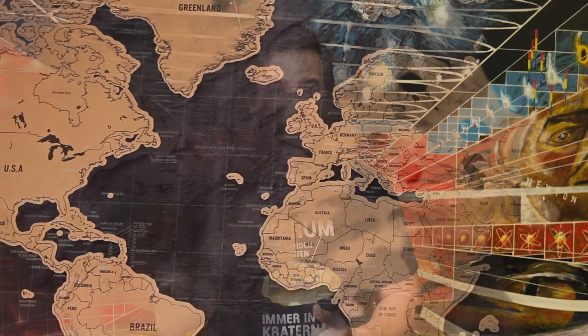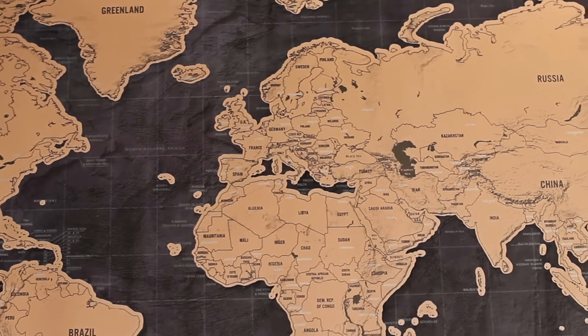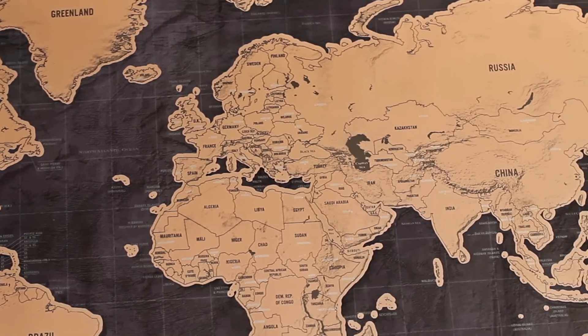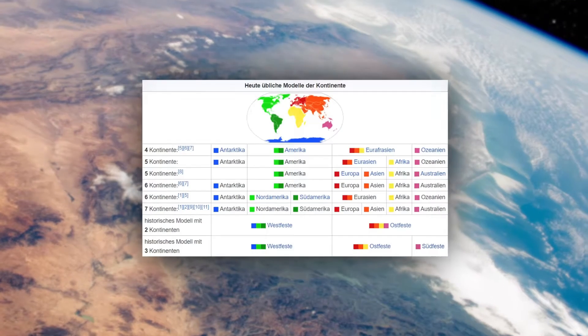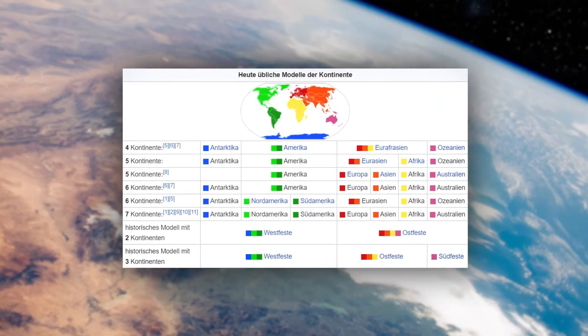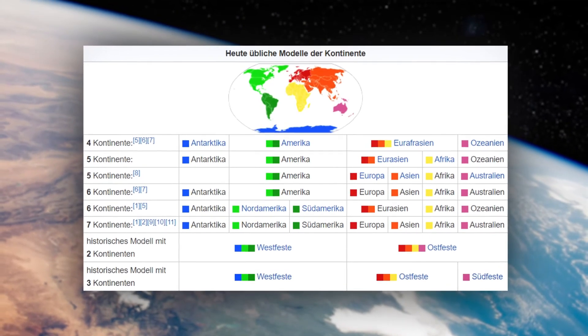Today, most people would agree that there are six continents on Earth: America, Europe, Africa, Asia, Oceania, and Antarctica. According to other definitions, North and South America should be considered separately, while yet others see Eurasia as a single continent. So as we can see, the exact definition of the continents is disputed, as we can also see in the table of different counts on Wikipedia. Please let me know in the comments how you learned about the continents at school — six continents? Seven?